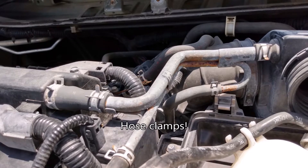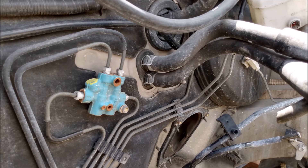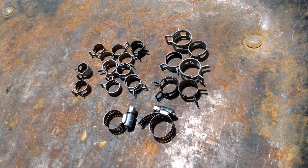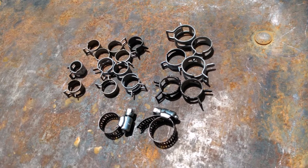Now I'm going to look for some spring clamps. The BMW uses a lot of worm drive clamps and I'm not a big fan of those, so I'm going to get some spring clamps to replace some of them. I'd like to have an assortment of different sizes just in case. I was able to find a bunch of them on various import cars — Hondas, Toyotas, Nissans, etc.